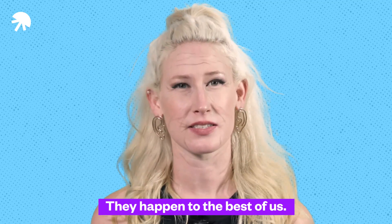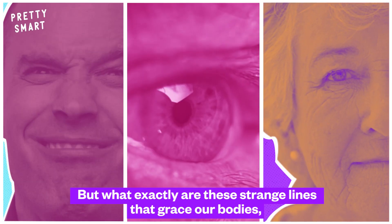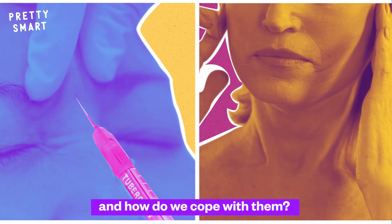Wrinkles. They happen to the best of us. But what exactly are these strange lines that grace our bodies, and how do we cope with them?